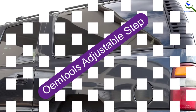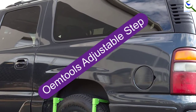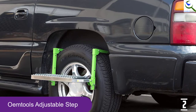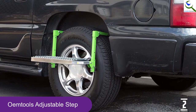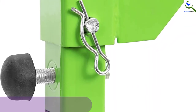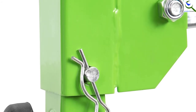At number 2, we have the OEM Tools Adjustable Step. Equipped with multiple features, here is a topside creeper that comes in an adjustable design. This can fit most types of vehicles, and it lets you choose from 3 width adjustments. Moreover, it comes with enhanced compatibility, and the strong steel construction allows you to use it for a long time. The product also has a non-slip surface making it deliver reliable performance.